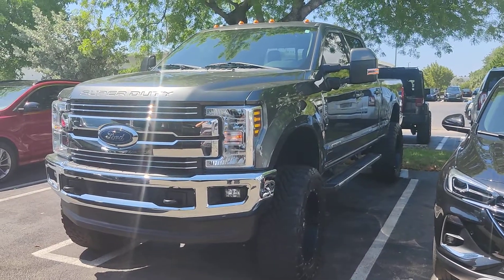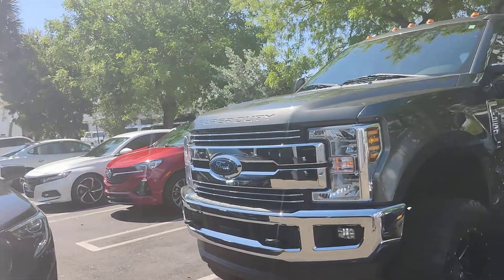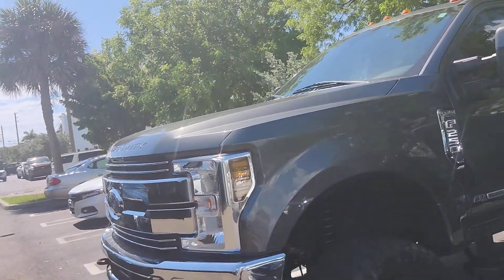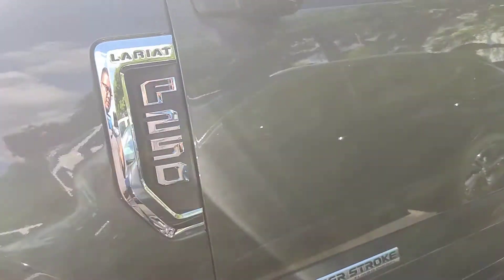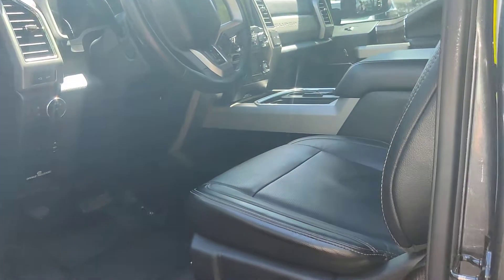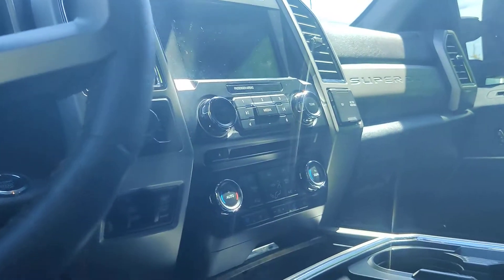Hello, this is Junior at Adelreview GMC. This is a short video of this beautiful 2018 Ford F-250 Lariat 6.7 Power Stroke — a very nice lifted truck with great horsepower from the 6.7 Power Stroke diesel turbo engine. You can see it's in very nice condition; it doesn't smell like cigarette or anything.